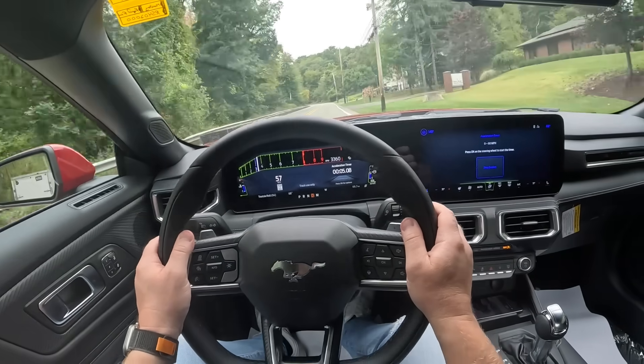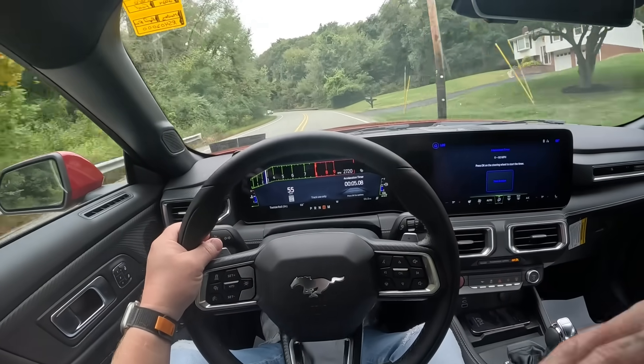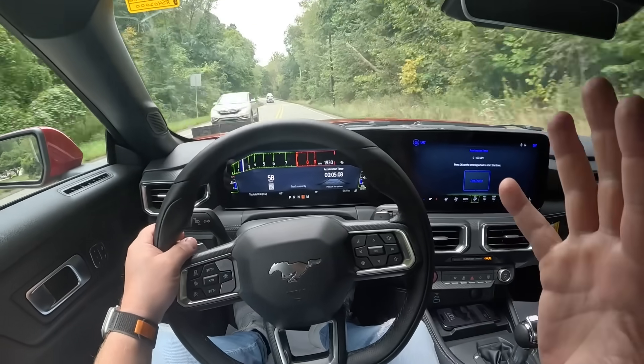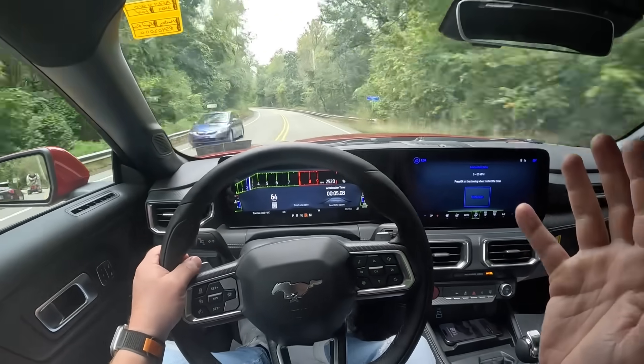That's not the best zero-to-60 time. I'm sure this car can do way better than that if you use launch control and so on. I think the official time is around four seconds, but the Mustang GT definitely rips.